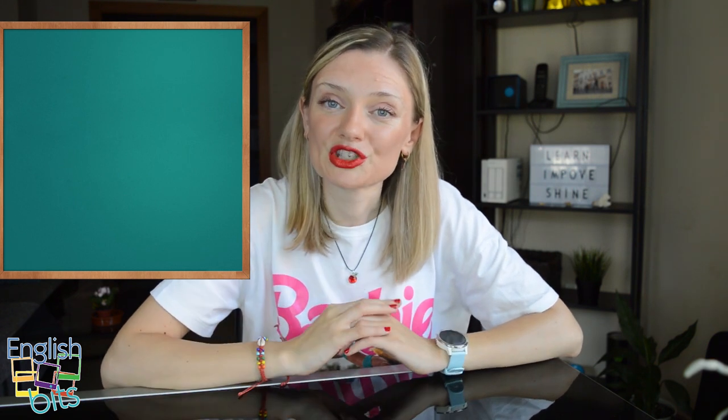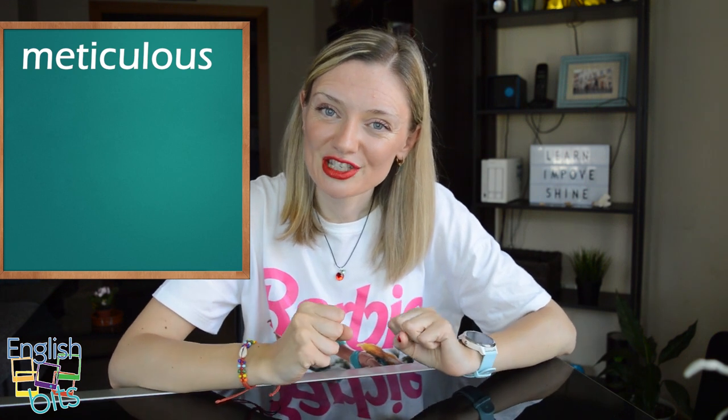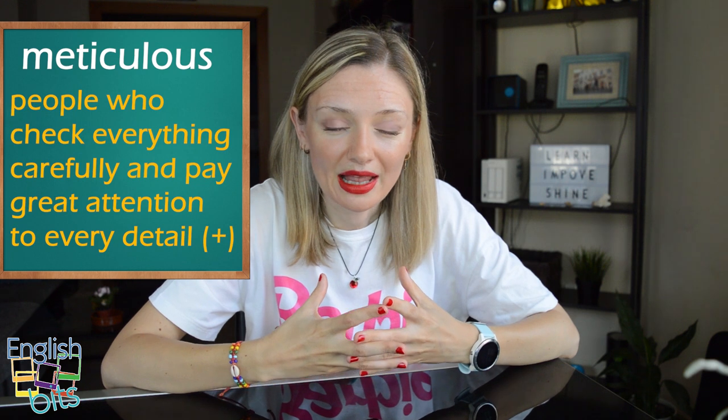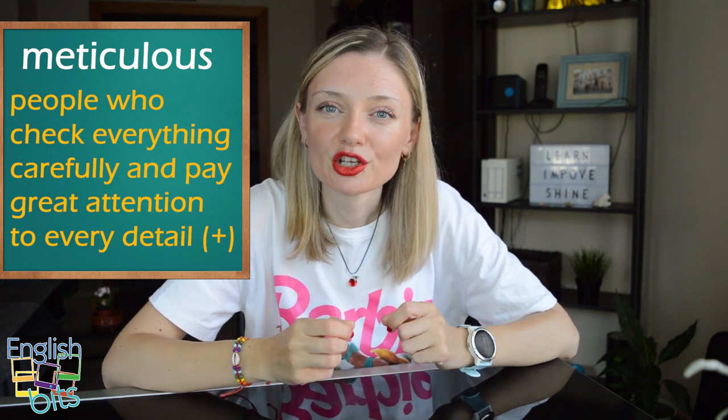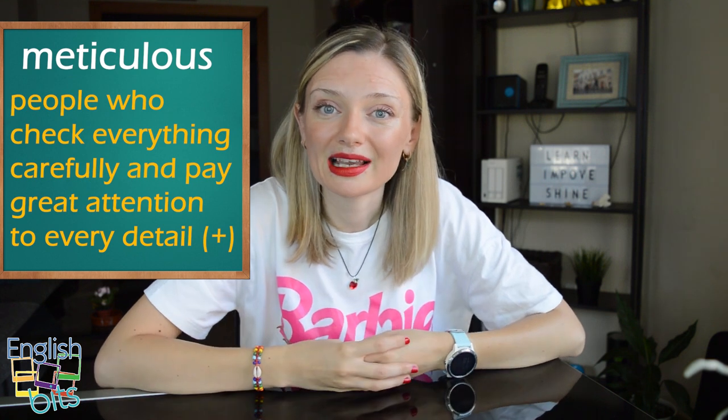And now let's look at our adjective number four, which is 'meticulous.' We use this adjective to describe people who check everything carefully and pay great attention to every detail. En castellano es muy parecido a alguien meticuloso.